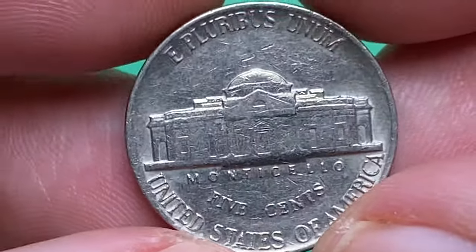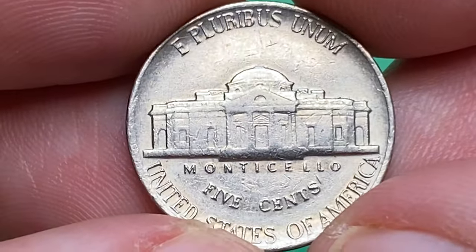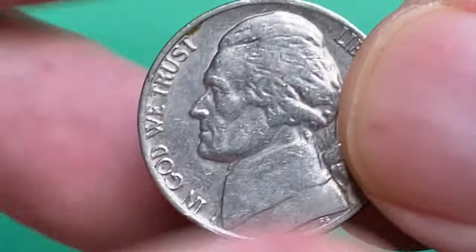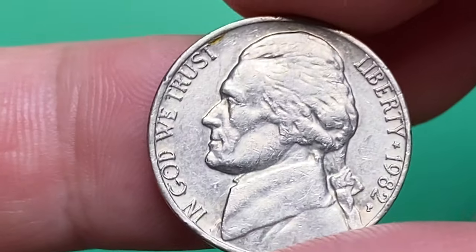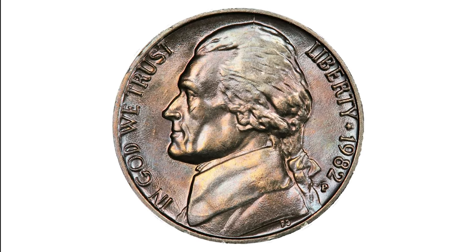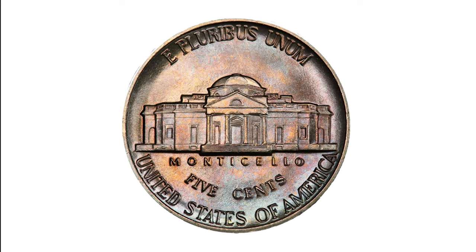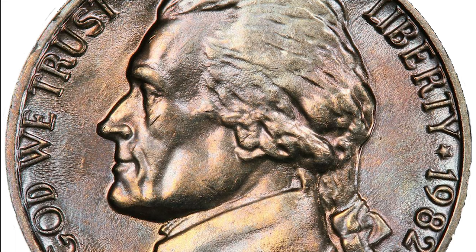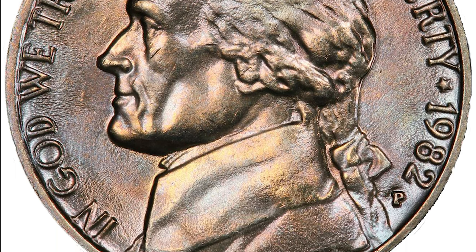A circulated grade like this coin will be worth just face value, as over 292 million nickels were struck and they are pretty common. Even in low uncirculated grades it can still be picked from circulation. This issue wasn't struck too well, so examples in MS65 and higher are scarce. With the Full Steps designation, this issue is really scarce in MS65 Full Steps.